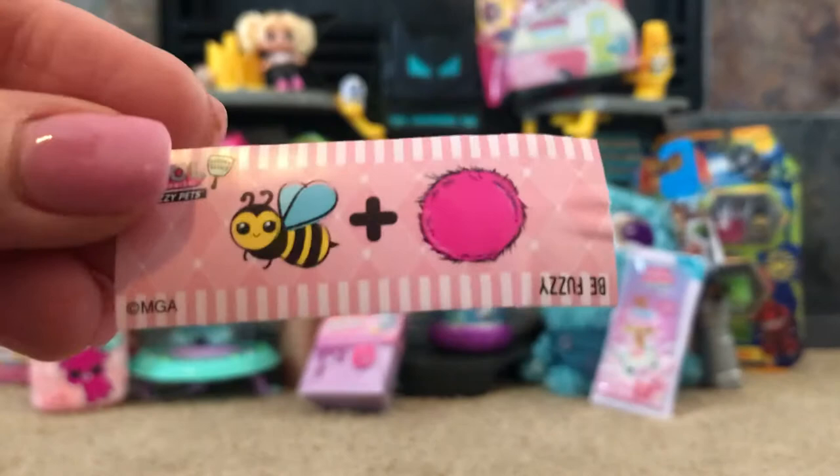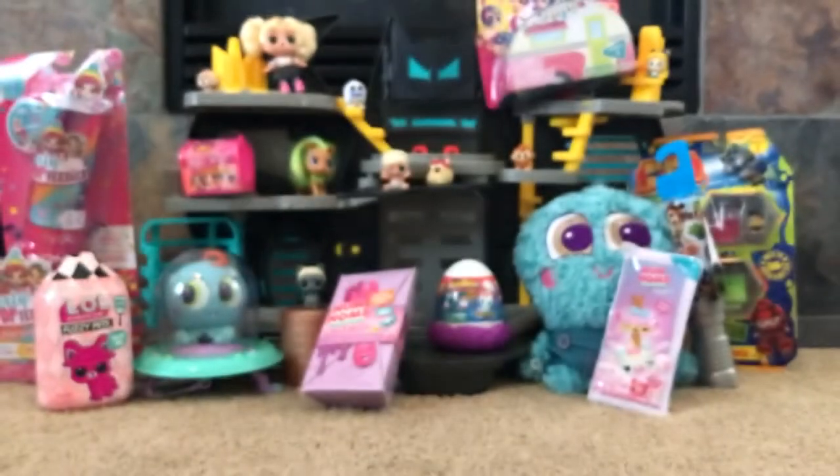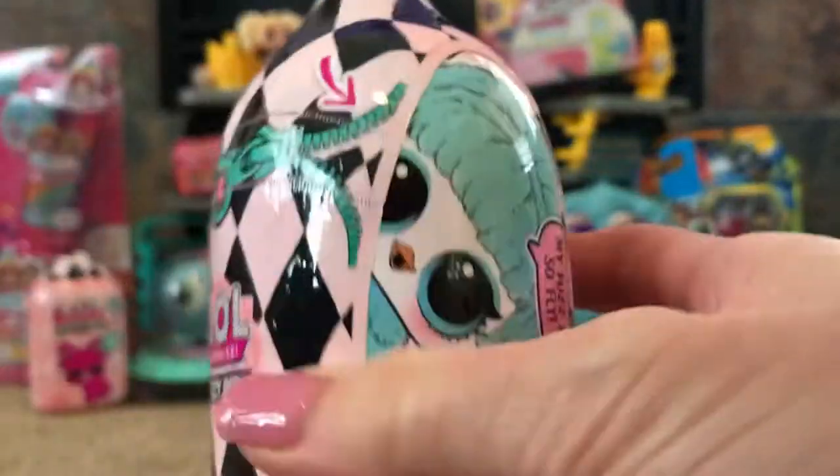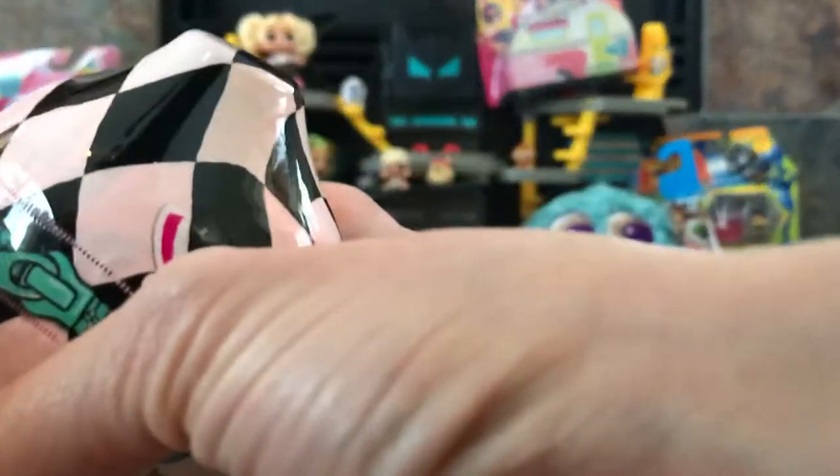We found our first little code and it is 'be fuzzy,' which makes sense because from what I understand these are fuzzy. And then the container looks like this — 'my fuzz is so fly.' Oh this one's a tough one and I even have long nails.